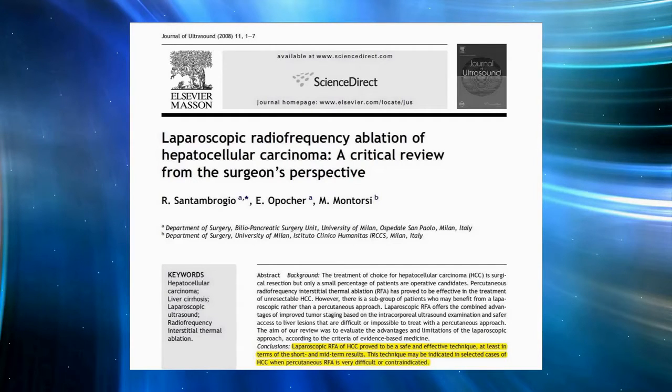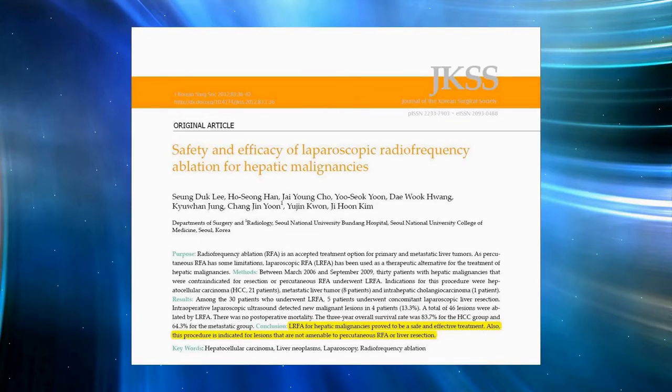at least in terms of the short and mid-term results. This technique may be indicated in selected cases of HCC when percutaneous RFA is very difficult or contraindicated. Sam Dad Li from Seoul National University said laparoscopic RFA for hepatic malignancies proved to be a safe and effective treatment. Also, this procedure is indicated for lesions that are not amenable to percutaneous RFA or liver resection.